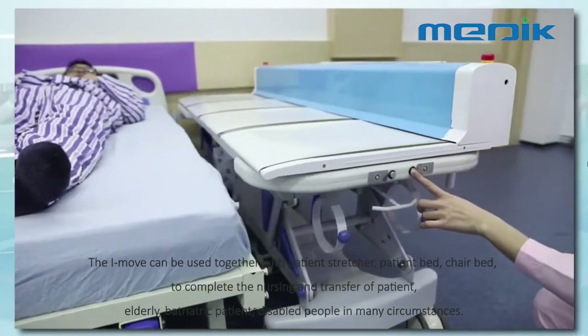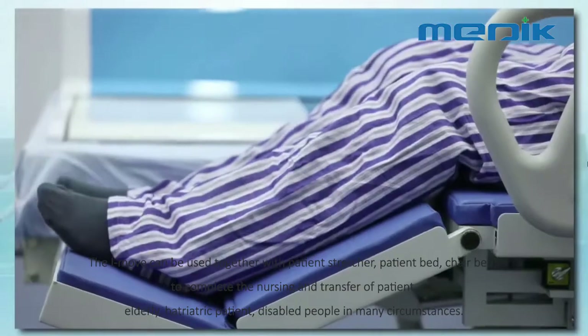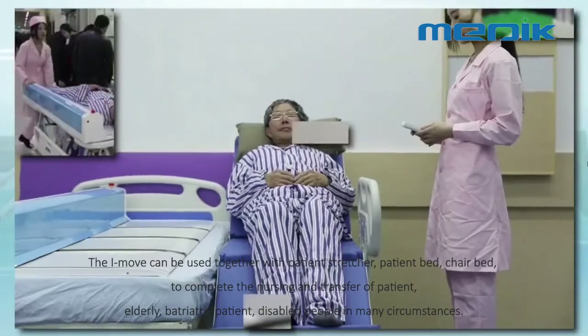The I-MOOF can be used together with patient transfer structures, patient beds, and chair beds to complete the nursing transfer of patients, elderly, bariatric patients, and disabled people in many circumstances.